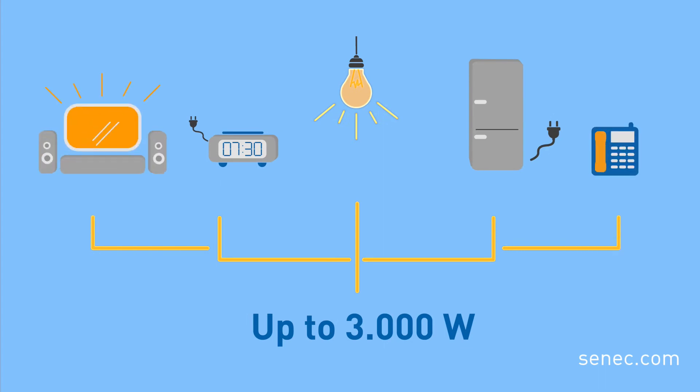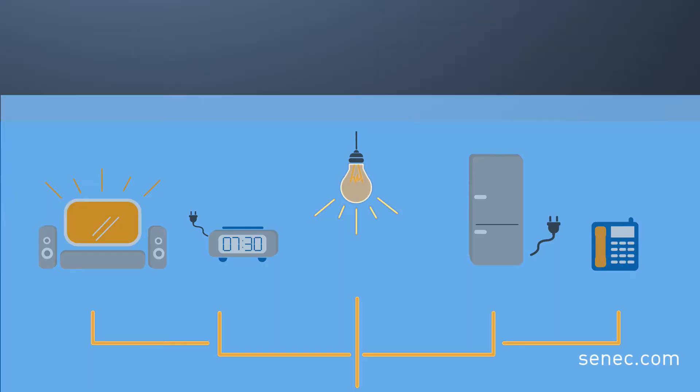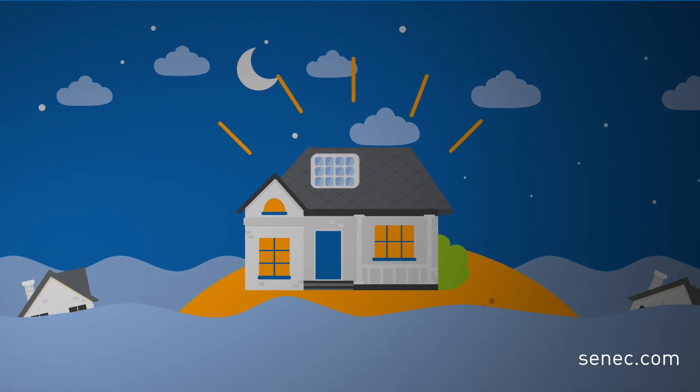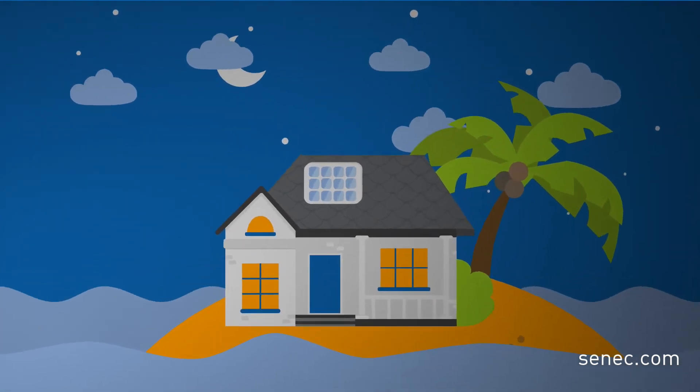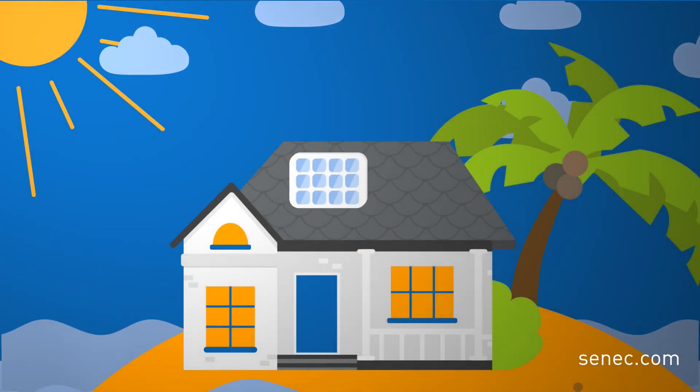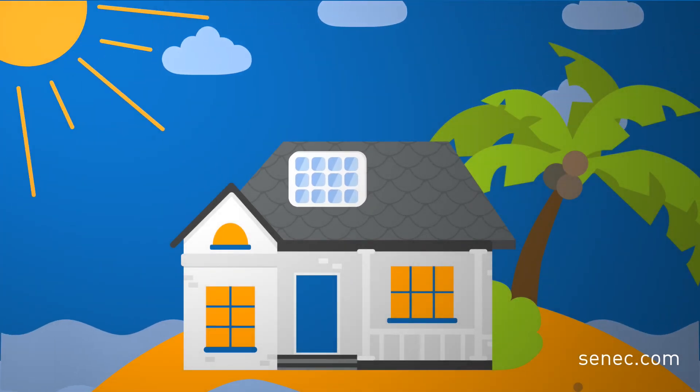The emergency power pack Cenex Backup Pro can do much more, because it ensures that your Cenex storage becomes island capable. Island capability means that your Cenex Home V3 Hybrid charges up again in the sun even if it is disconnected from the public grid.